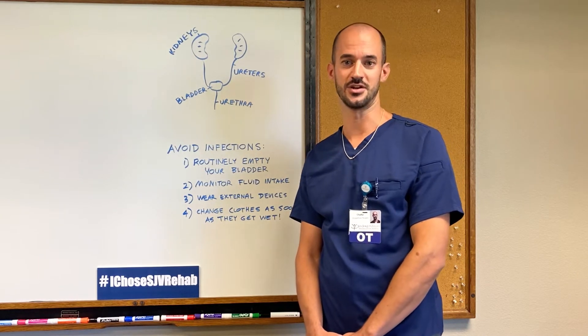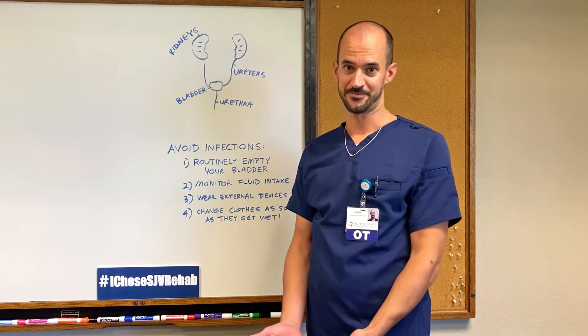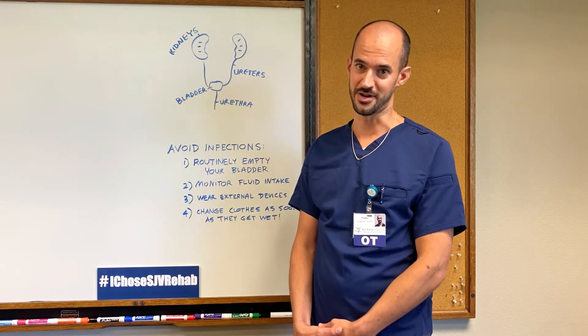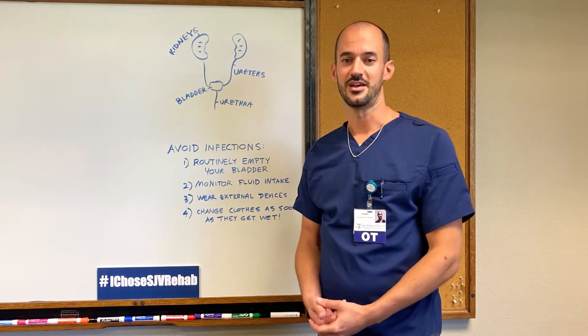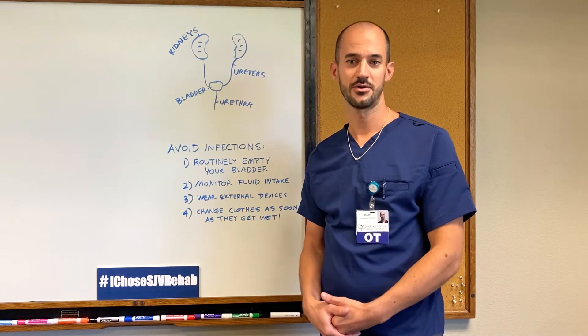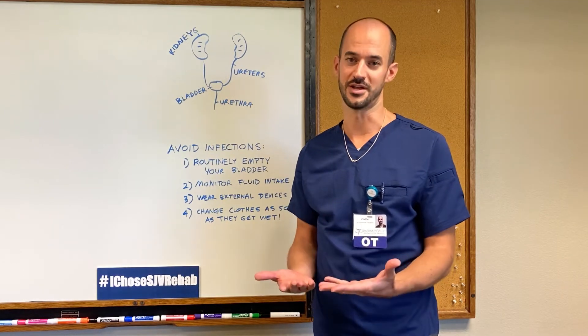After a spinal cord injury, it may involve managing your bladder, which is something you typically didn't think about before your injury. Your OTs can educate and assist you in developing an effective bladder management program where the end goal is to become part of your daily routine.